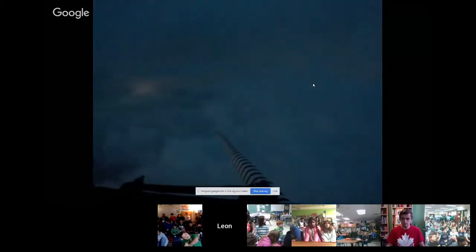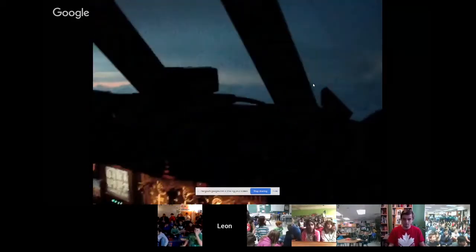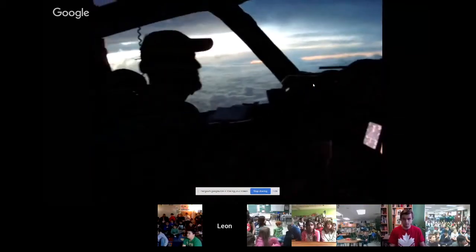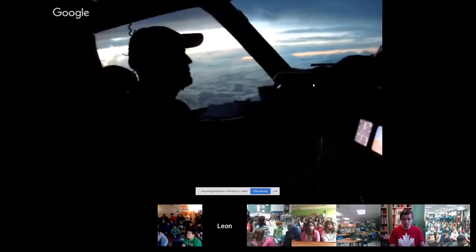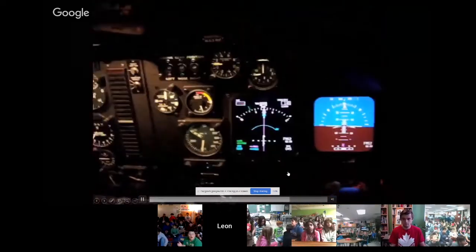This is what it might look like as we fly toward a storm. It's pretty uneventful, but you can see a lot of lightning in the distance as we head out. That's typically what we see from the cockpit view as we head toward a storm.